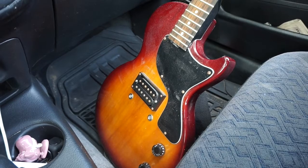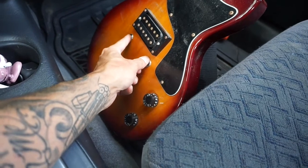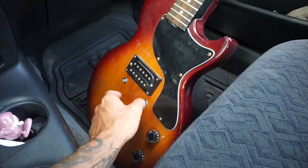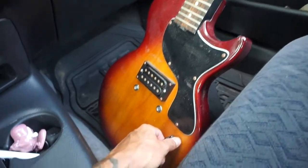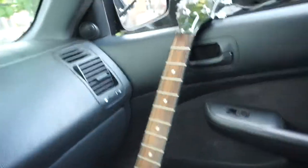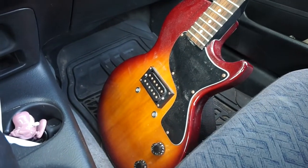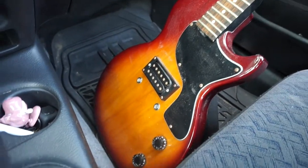I picked up this guitar here for $2 because the bottom part that holds on to the strings is snapped off and stuck inside the guitar. You can tell this thing is dusty and dirty — it's not in the greatest shape — but it's a Gibson body, and I see the neck has been replaced. I don't know much about guitars, but I'm about to take it to a guitar shop and see what they say, see if it's worth repairing and how much I can get for it.